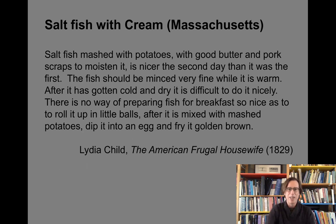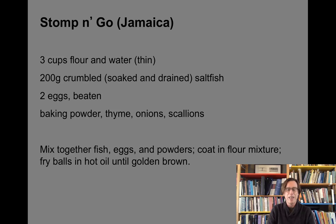Here's a dish from Massachusetts called salt fish with cream — salt fish combined with potatoes, butter, and pork — from a 19th-century recipe, one of the earliest American cookbooks, representing the beginnings of an American cuisine. Growing up in Nova Scotia, I ate this kind of thing quite often, as salt cod is common there and in New England and Maritime Canada. It's also common in the Caribbean — here's stomp and go from Jamaica: flour, water, salt fish, eggs, baking powder, and thyme, fried into golden brown balls. What I had in Nova Scotia were fish cakes shaped like little pancakes — different forms, but basically the same idea.